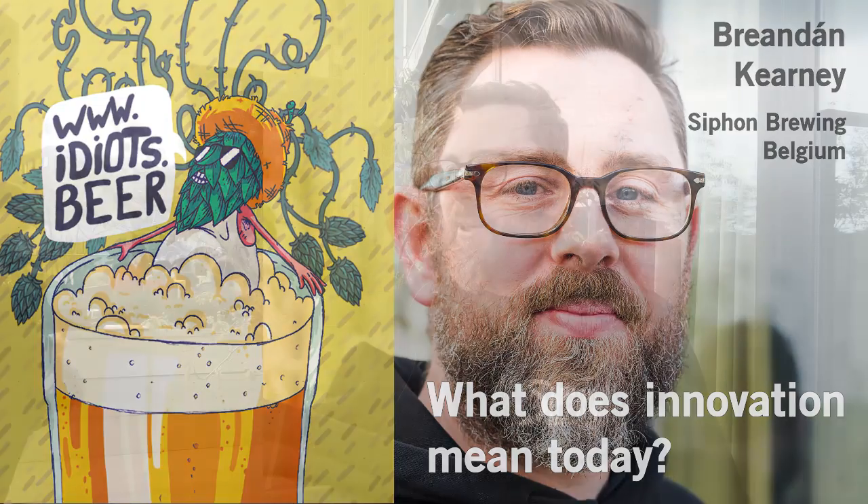I think innovation in beer is taking into consideration the heritage of the country in which you brew and trying to add something new, add something quality and bring new ideas to it without forgetting where you've come from.